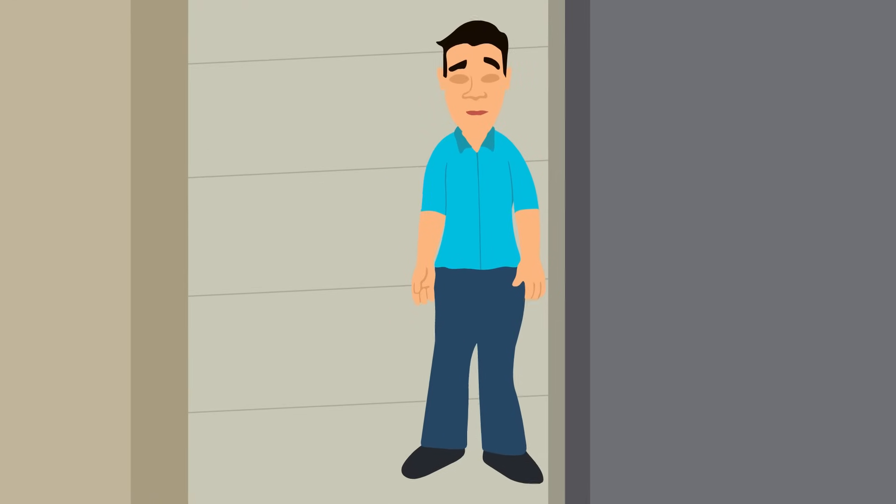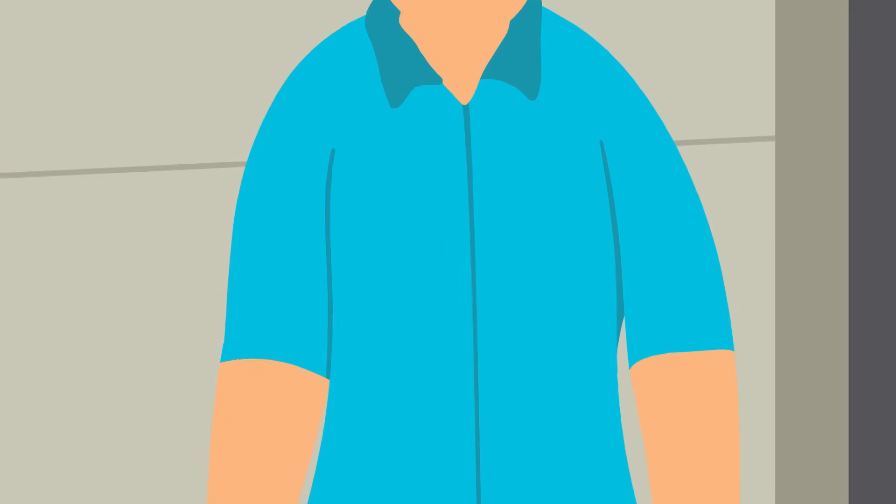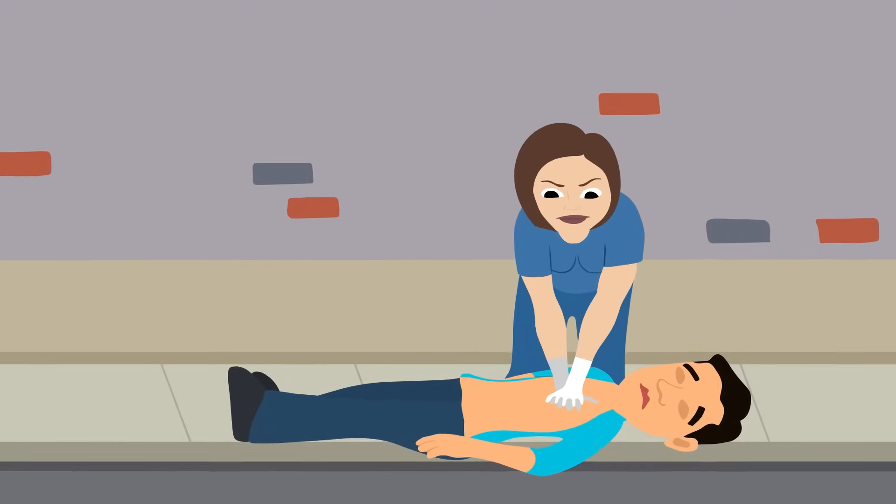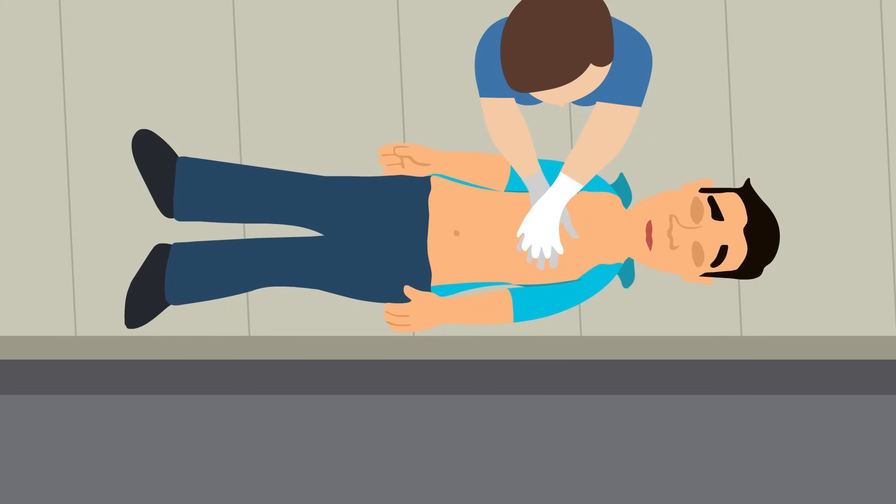If more than 200 milliamps pass through a person's body, the muscular contractions are so severe that the heart is forcibly clamped shut during the shock. This is why providing immediate medical attention is the only way to improve the victim's chances of survival, as their heart may need to be restarted.